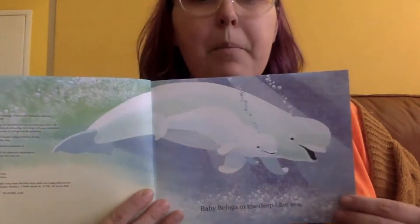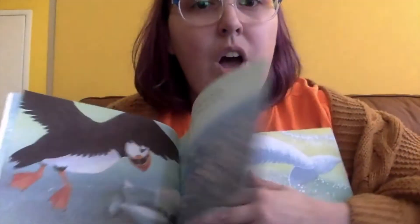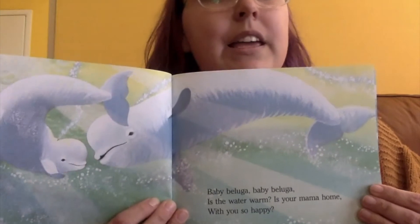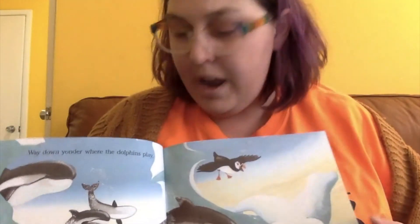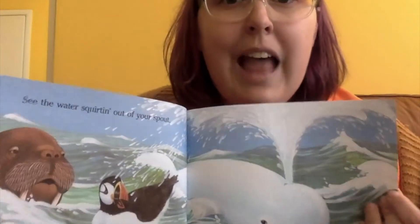It's time for our story for today. This was my favorite song as a child, so I'm very excited to sing it for you. It's called Baby Beluga. Baby beluga in the deep blue sea, swim so wild and you swim so free. Heaven above and the sea below, and a little white whale on the go. Way down yonder where the dolphins play, where they hide and dive all day. Waves roll in and the waves roll out, see the water squirting out of your spout.